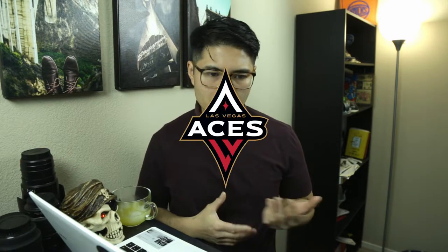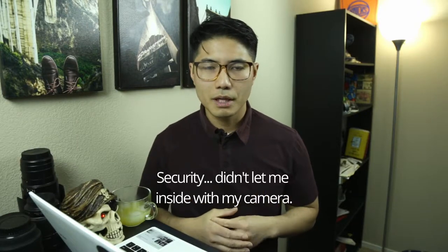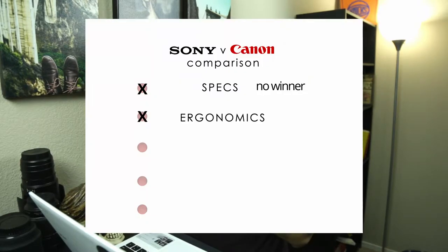The Sony is good for traveling because it's compact — you can put it in your backpack. When you go to a concert, that's the problem with the Canon. I tried twice to get into a basketball game, WNBA, because that's our team here in Vegas, and they didn't want me to use my camera. So ergonomics goes to Canon on this side.